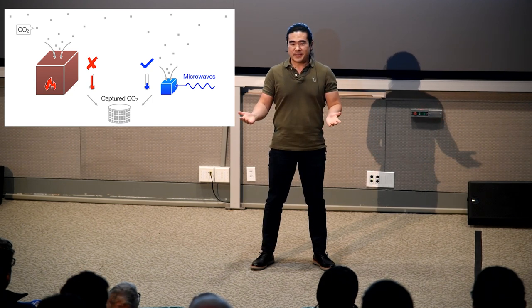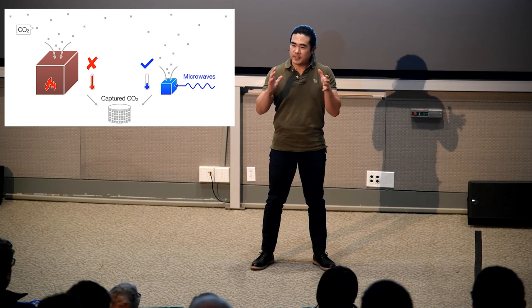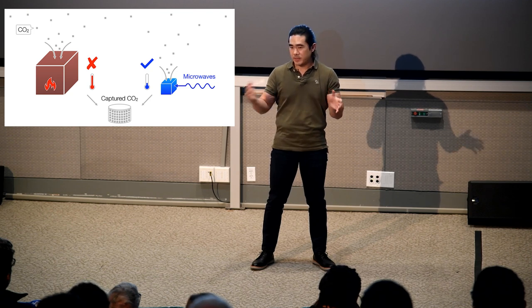This fast reaction means we actually need just a small device and still capture the same amount of CO2.